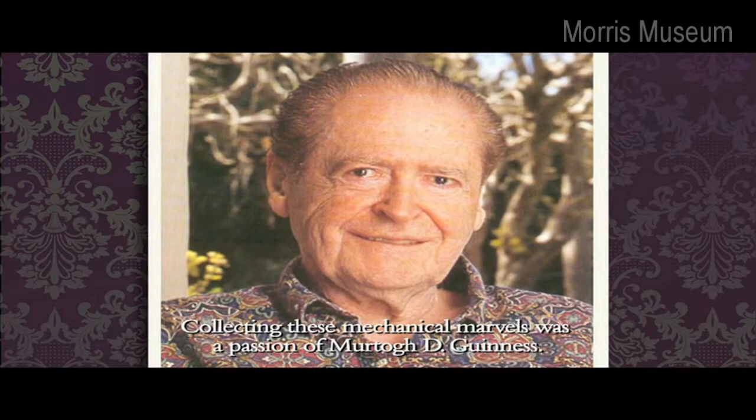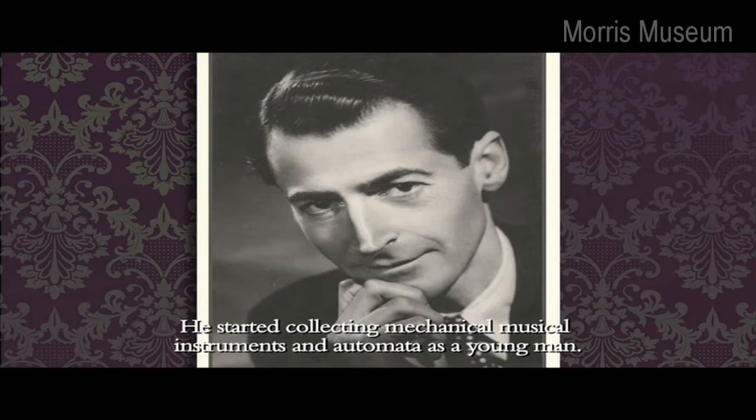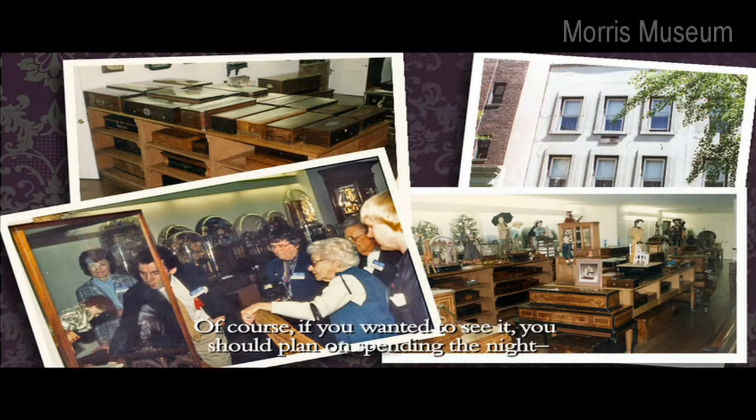Collecting these mechanical marvels was a passion of Murto D. Guinness. Born in 1913 into a prominent Irish brewing family, Murto Guinness grew up in London. He started collecting mechanical musical instruments and automata as a young man. Eventually his collection would fill two townhouses on New York City's Upper East Side. Despite its size, he intimately knew every piece of his collection and enjoyed sharing it with other enthusiasts.